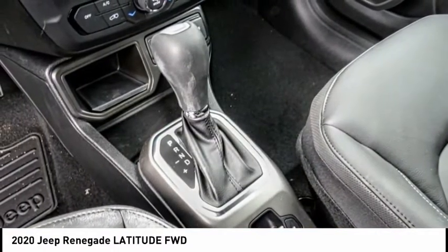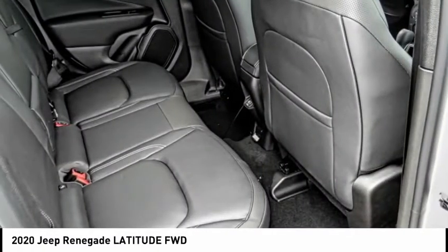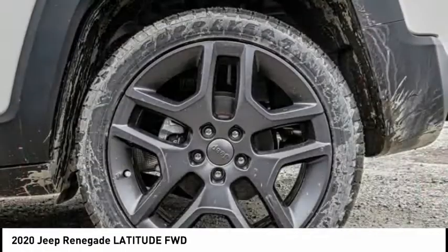Here are some of this vehicle's great options: electronic stability control, alloy wheels, brake assist, traction control, remote keyless entry, fog lights, four-wheel disc brakes, speed control, and rear window wiper.